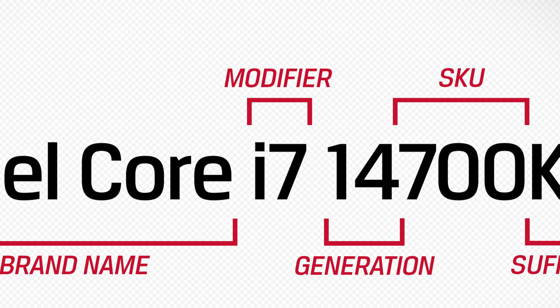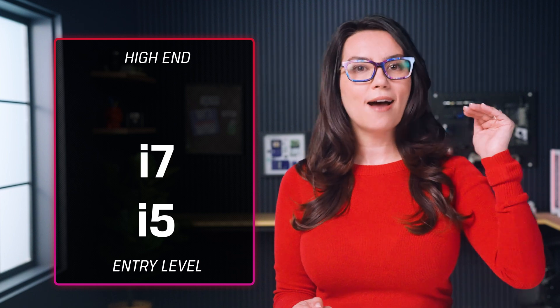Then comes the brand modifier or processor level. Intel uses a tiered system of brand modifiers to indicate whether a workstation or client processor is for entry level, mainstream, or high-end performance. Think i5, i7, i9 — generally, the higher the number, the better the performance.